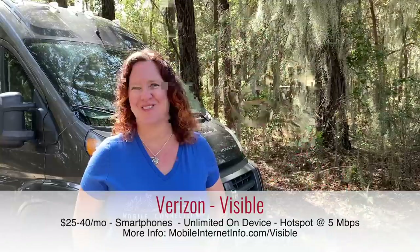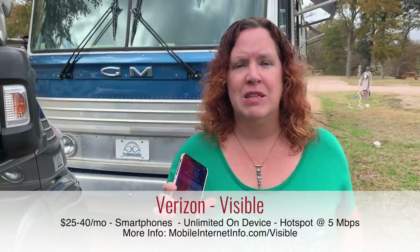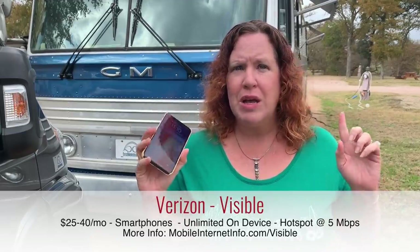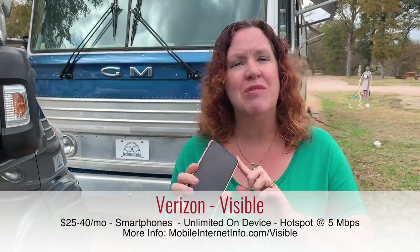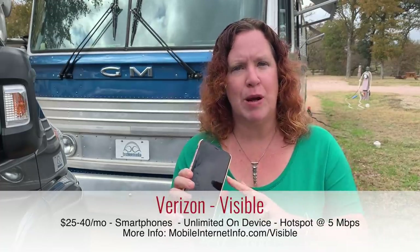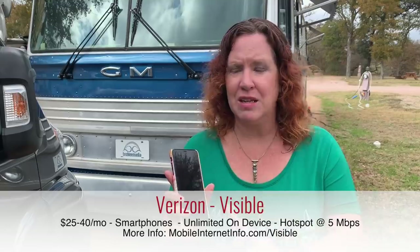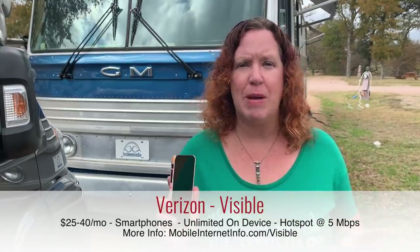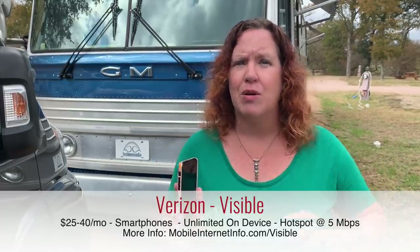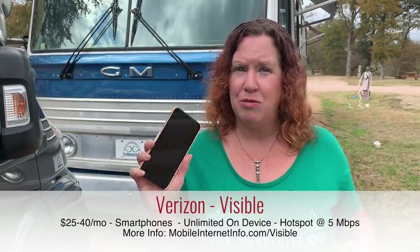Visible is a prepaid owned brand of Verizon. It is a smartphone plan, only available for activation on smartphones. Using their new party pay, you can get onto a plan for as little as $25 per month, which includes unlimited high-speed on-device data. Hotspot is included for free — it is unlimited, and by their terms of service it is capped at 5 Mbps, which is plenty fast enough for most things.